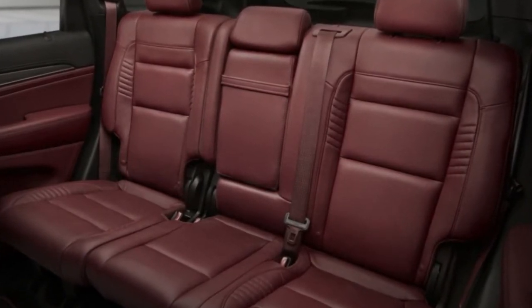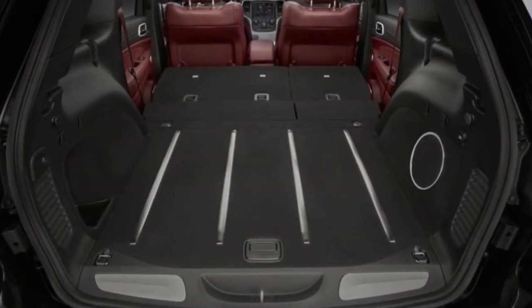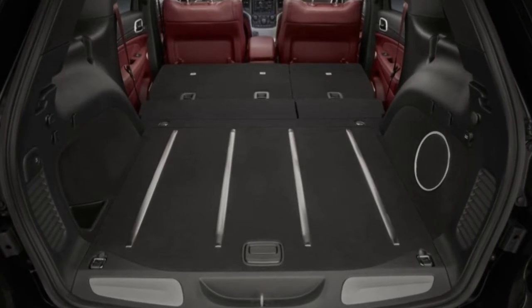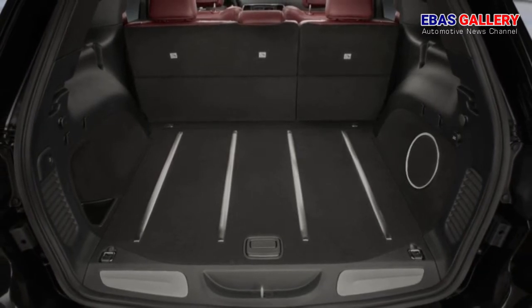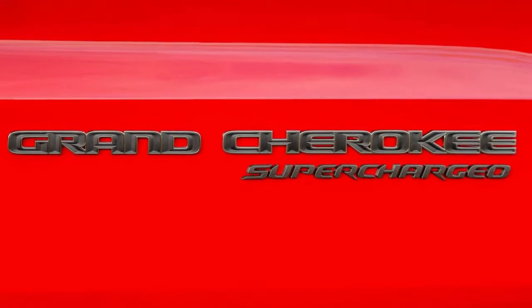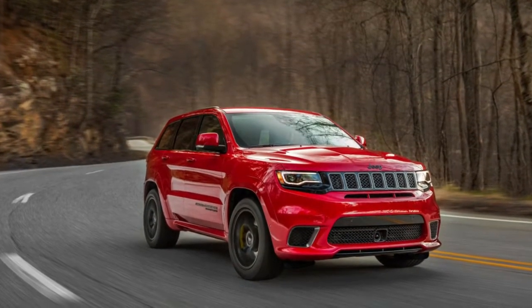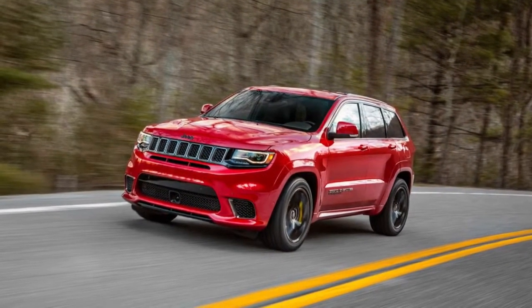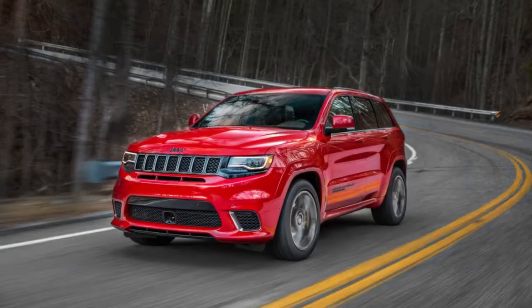In normal operation, the transfer case's 40/60 front-to-rear torque split is the same as in the Grand Cherokee SRT, as is sport mode's 35/65 split, track mode's 30/70 division, and snow mode's 50/50 apportionment. The tow mode has a 60/40 split, and what's more notable is the very idea that this Hellcat is rated to tow — owners can drag along up to 7,200 pounds.